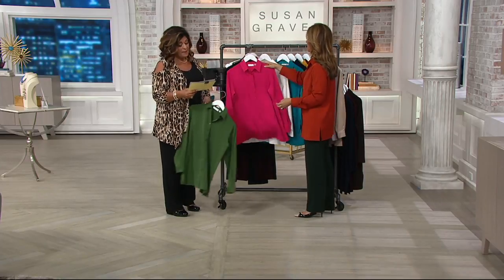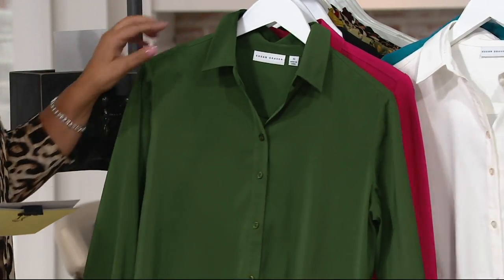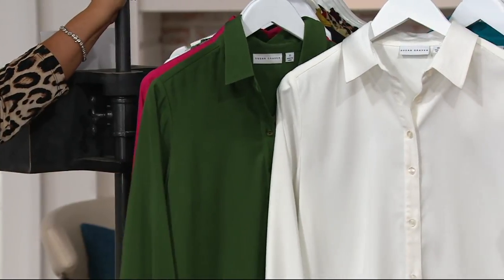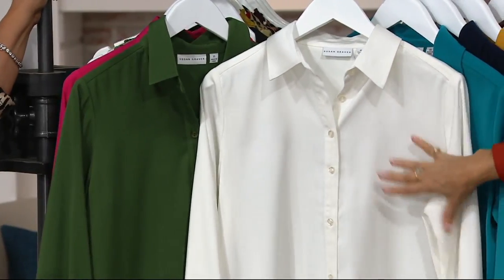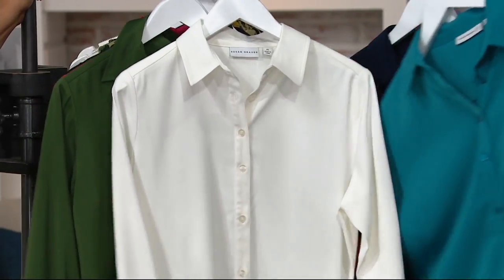Safari green. Passion pink. There's the ivory. I get the ivory because you can spot clean it. If you get makeup on it, if you spill your spaghetti sauce, your coffee, your lipstick, you can literally go to the sink — a little soap and water will get any stain out of this fabric.